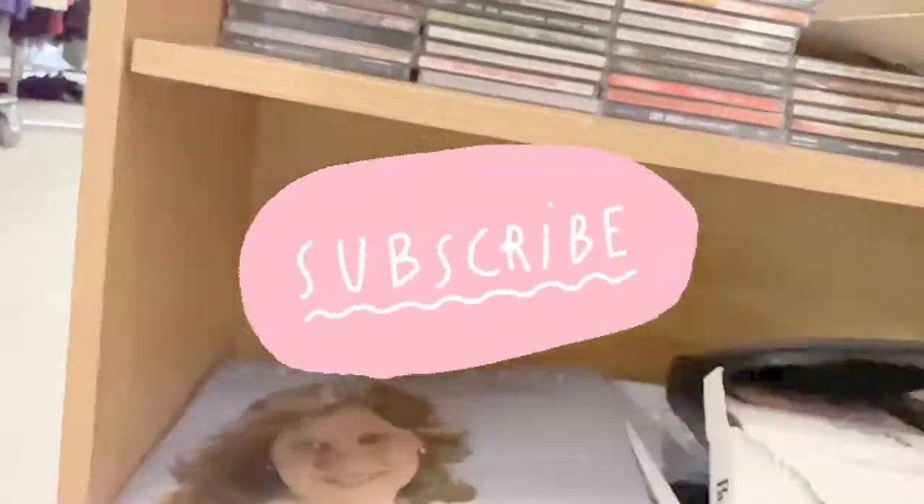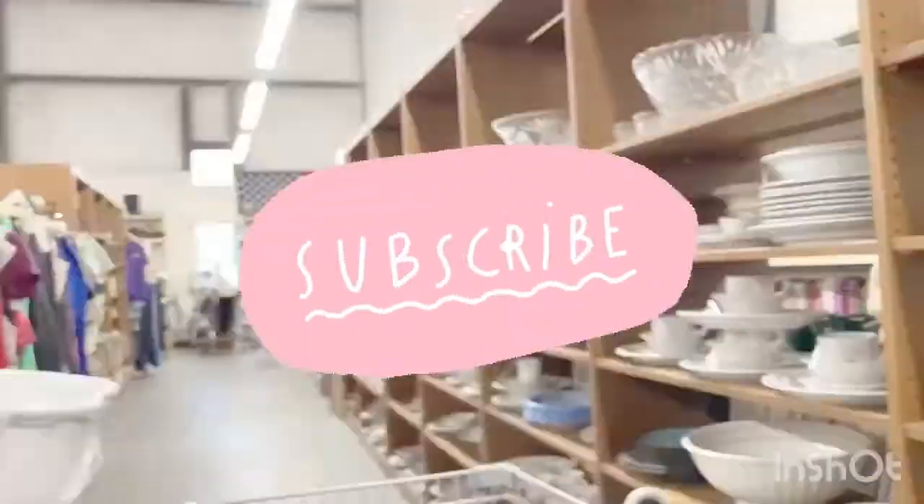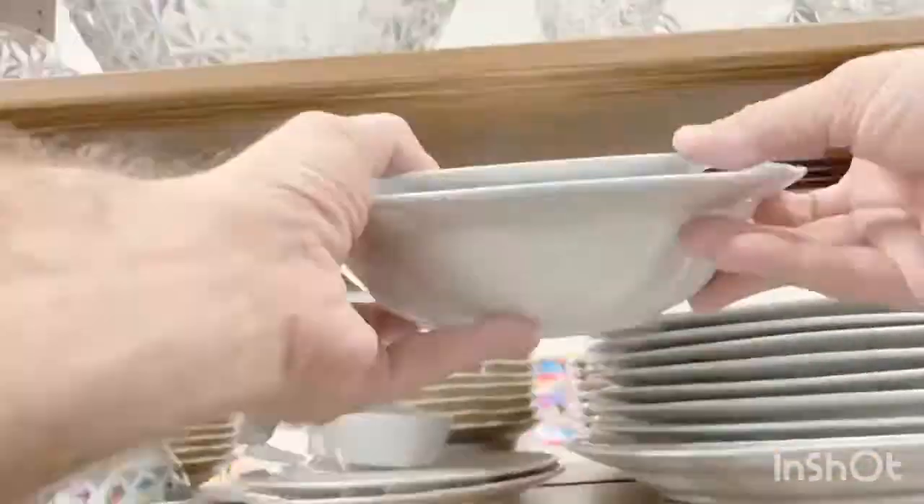I found a glass canister — these are very collectible — but it was unmarked. If you like what you're seeing, take a minute to like and subscribe. Let me know if you want to see more videos like this, or if there's anything in particular you'd like — should I stick to one thing and really show why I source certain items?